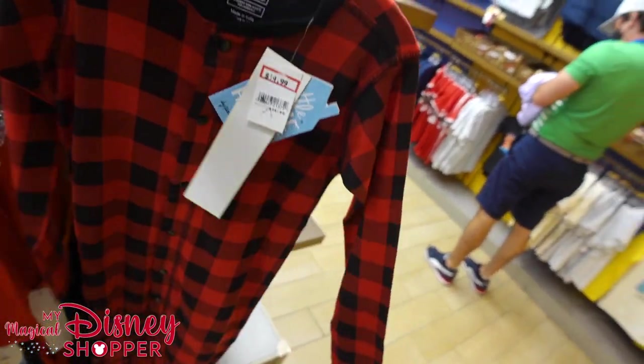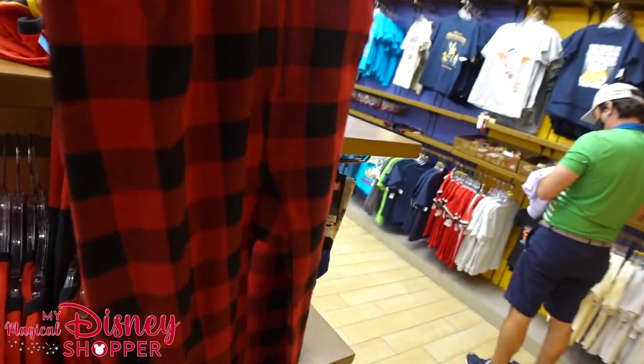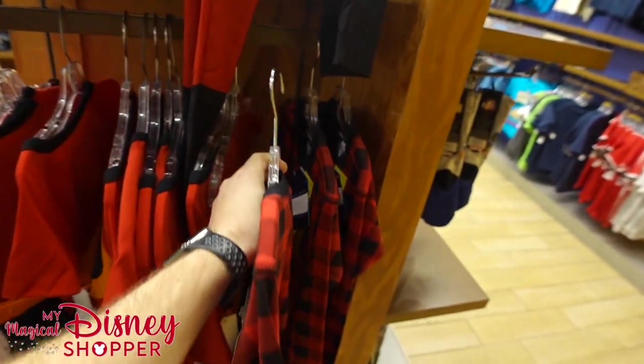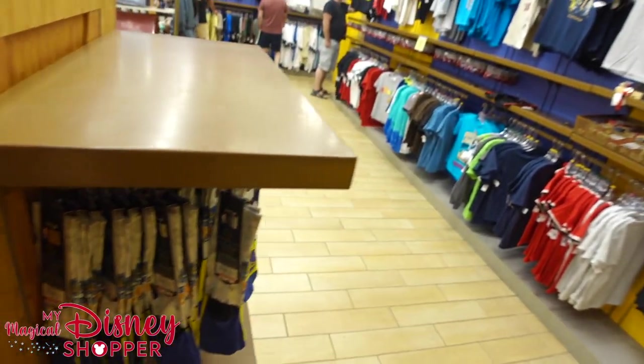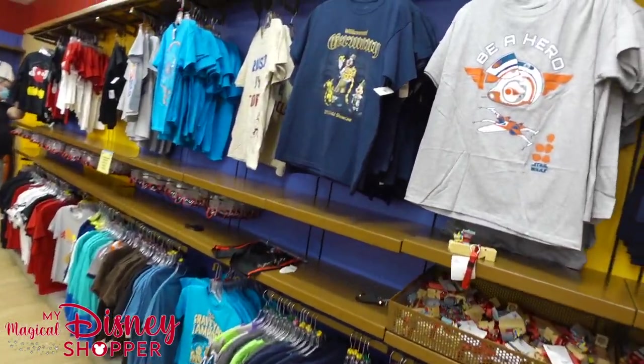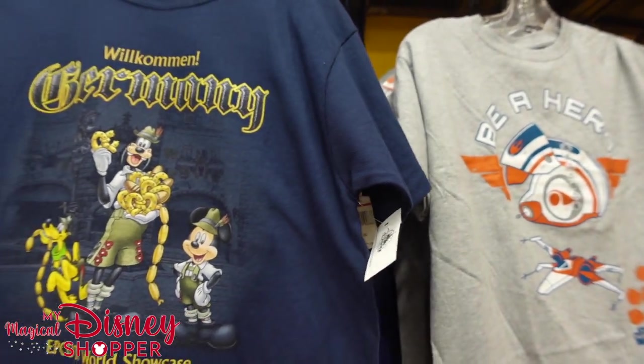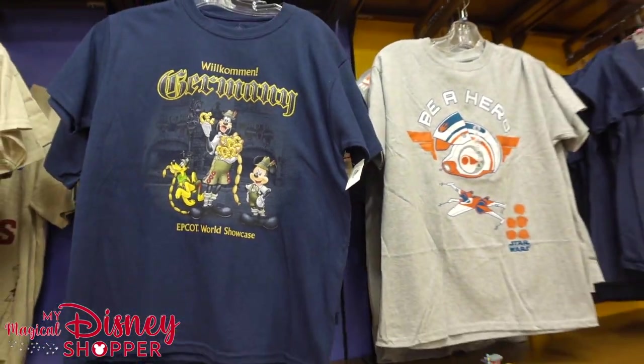Over here I found a onesie — much needed when it gets super chilly out. $14.99, was $40. There's the butt flap with a moose on it. Here's a Germany shirt for boys — going $7.99, was $20 in the park. Pretty, pretty great deal.